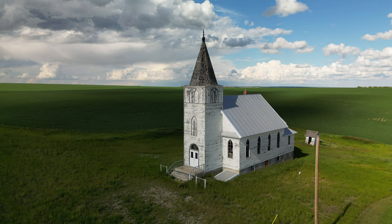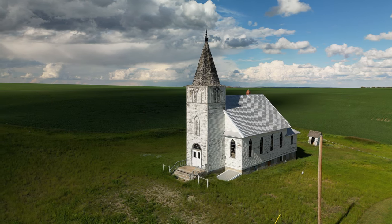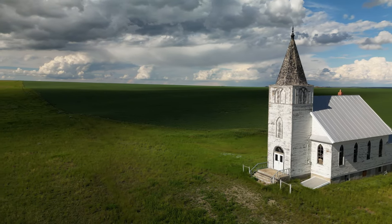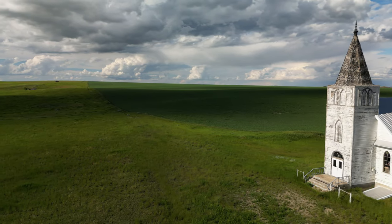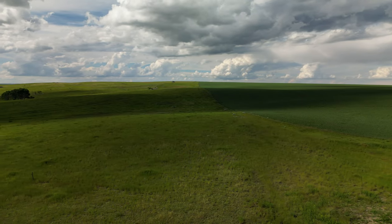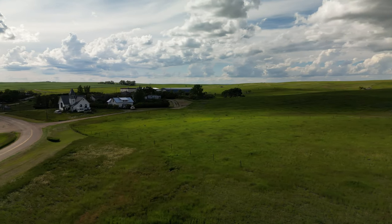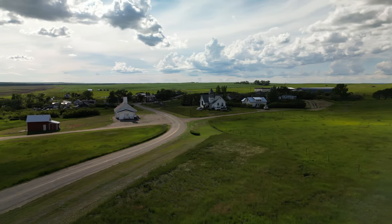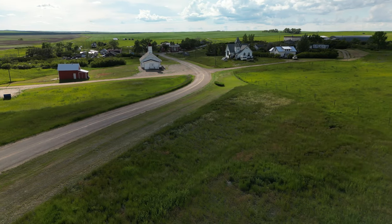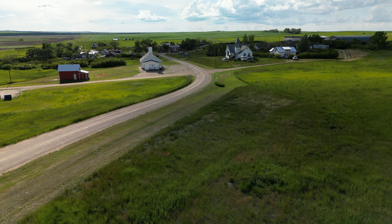I'll show you the churches here. This would be the Lutheran Church here in Admiral. I'm going to pan across the stormy plains — well, it's not stormy yet, but it will be. At least I hope it will be. There are two churches here: the one on the left is the Catholic Church, which is still in use, and the one on the right is the United Church, which is now a private residence — so don't bother them.